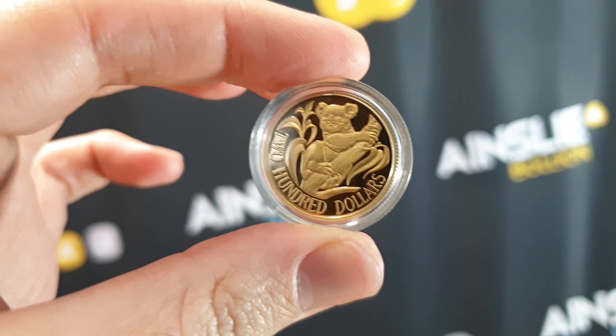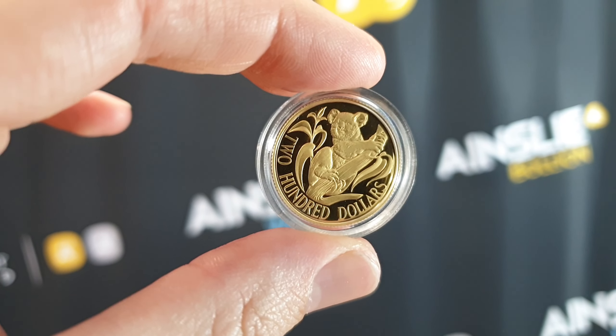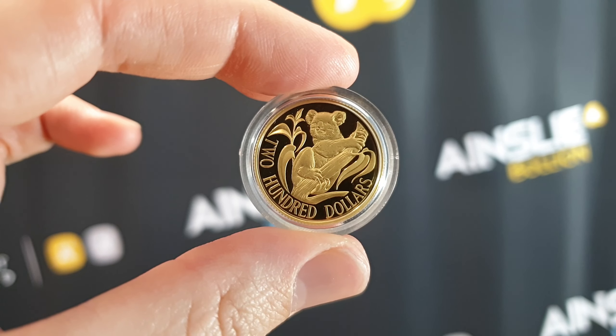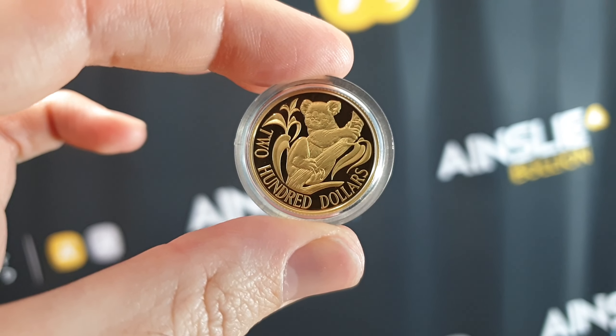Hey there everyone, it's Joe from Ainsley Bullion, ainsleybullion.com.au, with your weekly product spotlight where we highlight one of the awesome products we have available online and over the counter at our Brisbane and Melbourne stores.